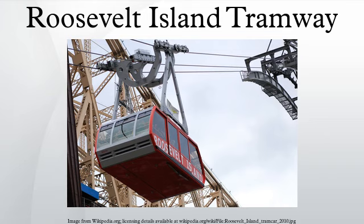Each cabin has a capacity of up to 110 people and makes approximately 115 trips per day. The tram moves at about 17.9 miles per hour and travels 3,100 feet in three minutes. At its peak it climbs to 250 feet above the East River as it follows its route on the north side of the Ed Koch-Queensborough Bridge, providing views of the East Side of Midtown Manhattan.